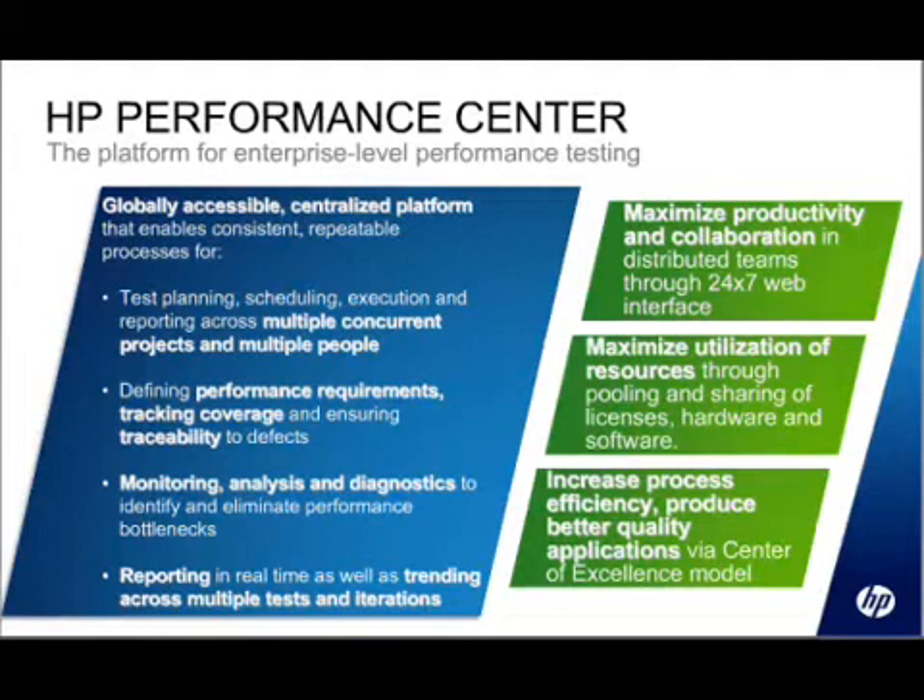Multiple projects can be worked on at the same time, and all of the management tasks that you would normally have to do outside of LoadRunner — such as keeping a record of your tests, your results, and your requirements — are managed by Performance Center. There's also a certain amount of built-in reporting. So if you're working at an enterprise level doing performance testing, Performance Center may be the right solution for you.